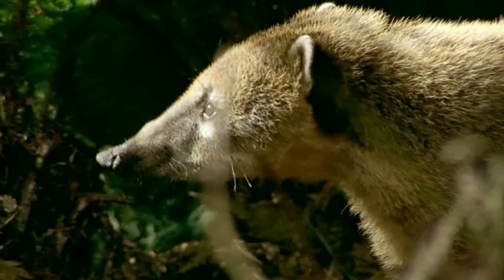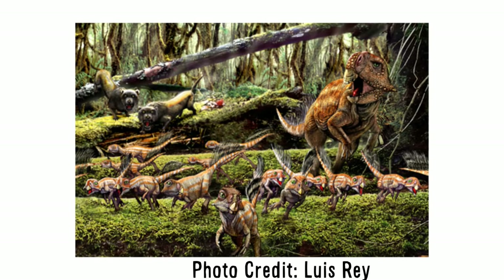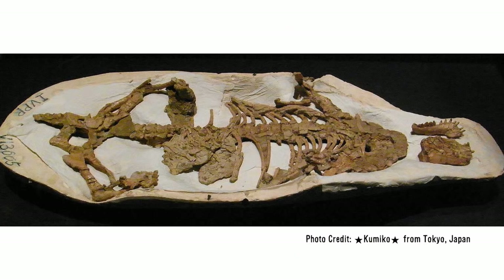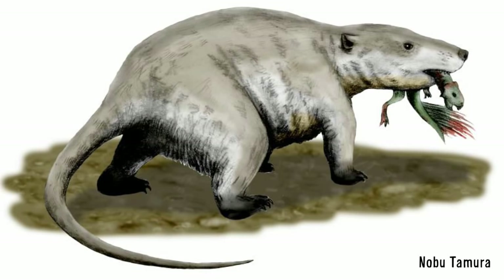All too often we get this image that mammals were always the underdogs during the reign of the dinosaurs, but in reality some mammals were big enough to even bully some dinos. Repenomamus was a dog-sized mammal from the early Cretaceous that lived in China — large for a mammal at the time — meaning it was likely able to take down some small dinosaurs. And that's exactly what one fossil of Repenomamus found: the stomach contents displayed clear evidence that the mammal recently ate an entire juvenile Psittacosaurus. Like how modern foxes and coyotes prey on baby rabbits and fawns, so did Repenomamus with small dinosaurs.